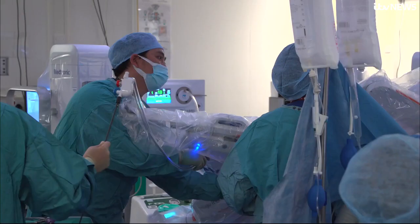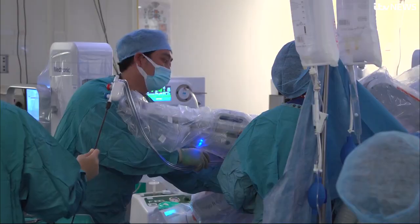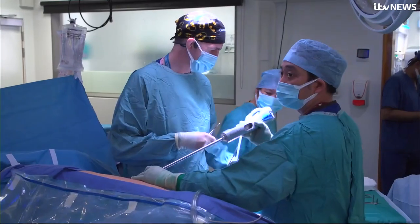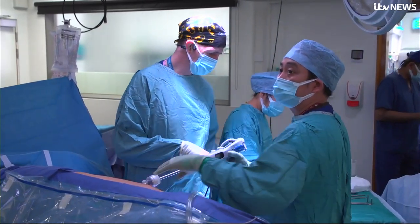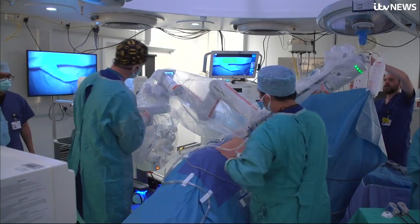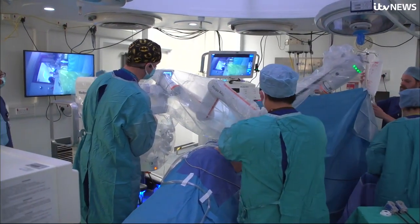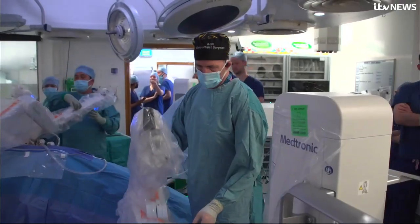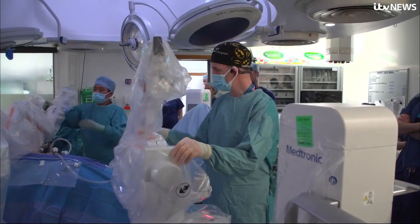As the waiting lists increase, unless we have more access to this kind of instrumentation, we can't do our job. If we have the same capacity as we did before the pandemic, we are just going to fail. The kidney patient we filmed is doing well. Surgeons say the speed of recovery will save bed space, time and importantly, money. It's up to NHS management to decide whether that saving justifies funding the rise of the robots.